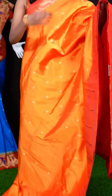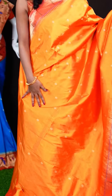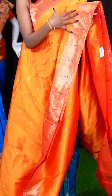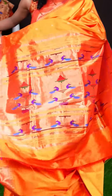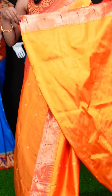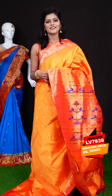Here we have another one with a beautiful mango orange colour. All over the body it has Rudraksha motifs. It has got a single Munia with temple designer border, and a Paitani pallu. Here we have a self clean blouse with border. The item code is LV7838 and the wish price is 35,995 rupees.